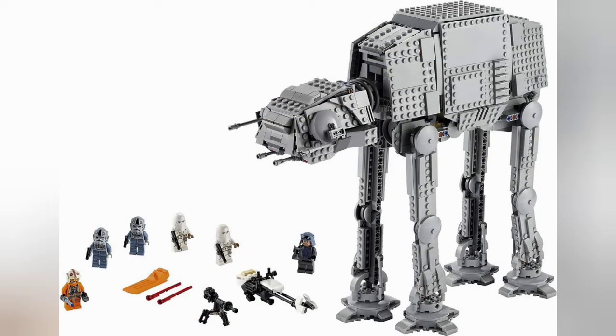Next set is the AT-AT. We've already had information on it, but I'll quickly cover it here. We have two Snowtroopers, General Veers, two AT-AT pilots, and Luke Skywalker. The AT-AT itself is a really refined model with lots of space for your crew, as well as a place to fit your speeder, which is a really nice feature.